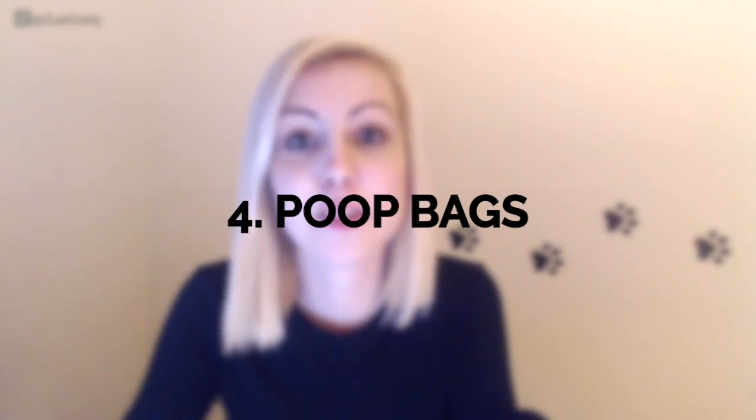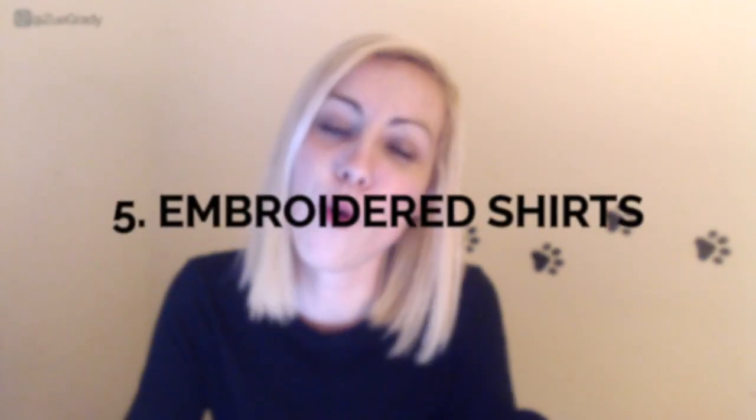Number four is poop bags. In the beginning you might be able to use the owner's bags — many owners are fine with that — but I personally don't want to rely on them being available. You can get about 900 poop bags for around $20. I have links below for both biodegradable poop bags and cheaper regular ones from Amazon. I prefer to use biodegradable to be earth-friendly.